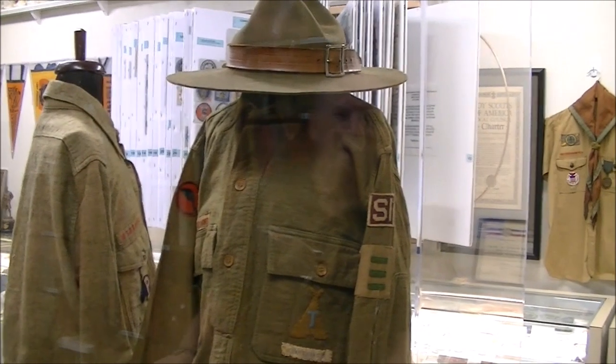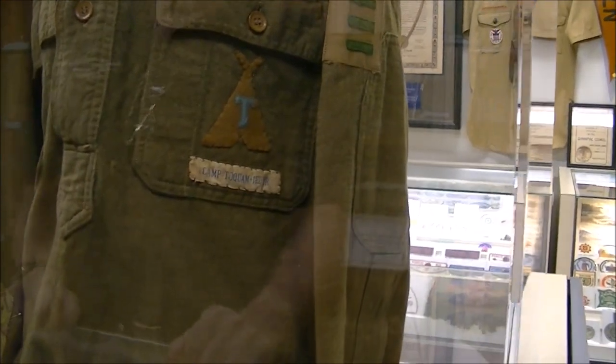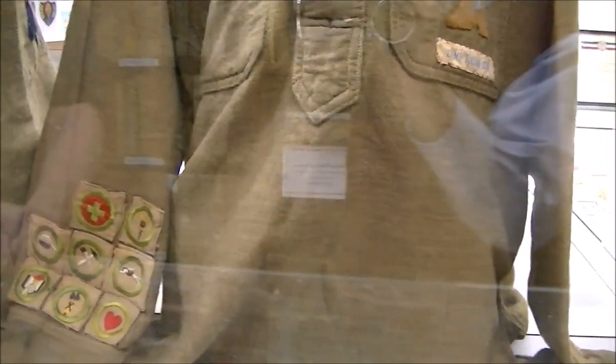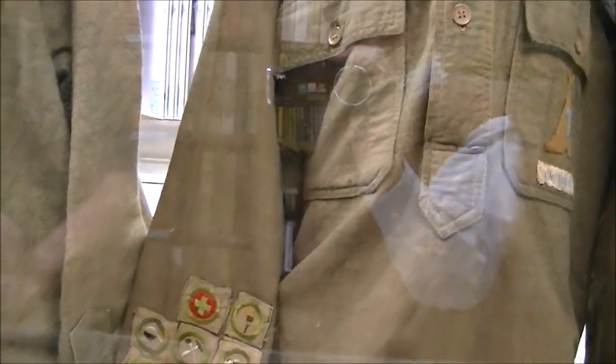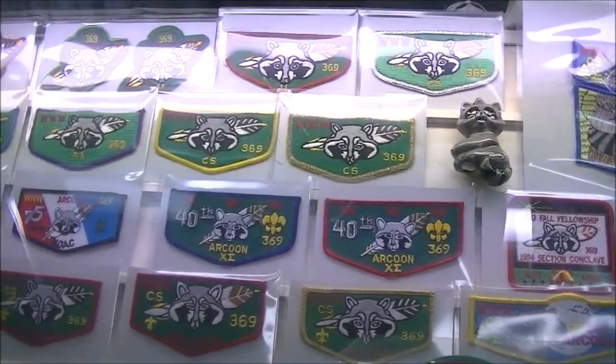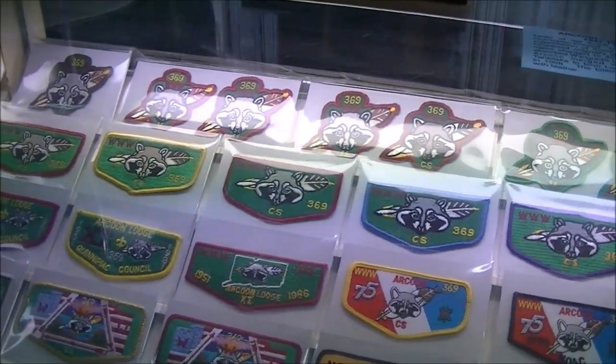This is an old uniform from Camp Toquam of the Alfred Dater Council — again out of the old heavy material. There are some merit badges, which are square shaped. As I recall, if you had like six merit badges you wore them on your sleeve, and then after that you would get the sash. Apparently this fellow didn't get a sash until he had eight. These are our Coon Lodge patches — Order of the Arrow — going back to the early felts and moving up to the more current patches until the merger.